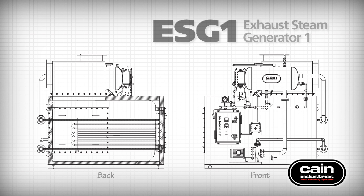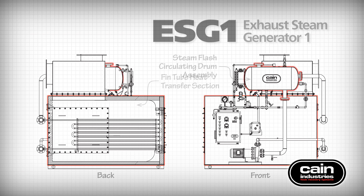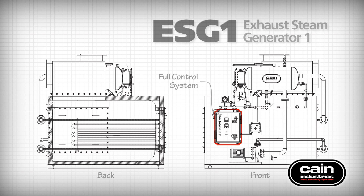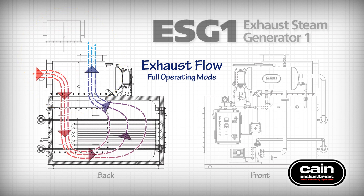Each ESG-1 includes a modulating exhaust gas bypass, thin tube heat transfer section, steam flash circulating drum assembly, and full control system and boiler trim for a complete skid-mounted solution. Kain Industries' exclusive exhaust bypass is used to modulate exhaust gas flow depending on steam production requirements. Full bypass mode diverts exhaust gas away from the heat transfer section. The bypass can be configured as horizontal, straight through, or a 90-degree vertical exhaust connection depending on installation requirements. Full operating mode directs the exhaust gas into the heat transfer section, through the modular fin tube racks, and exits back through the bypass.